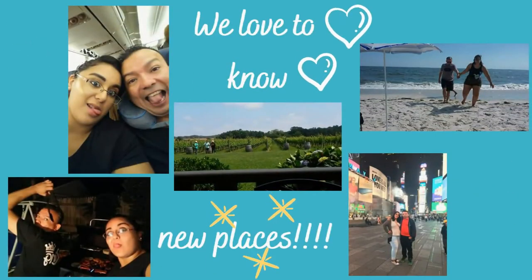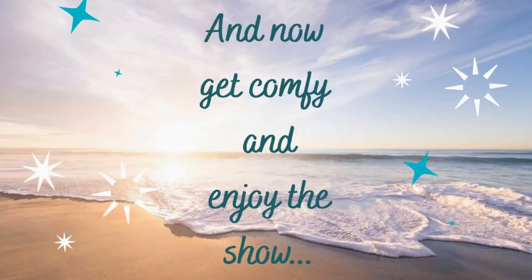Our favorite thing is to spend time together and travel around. I hope you guys have fun with that. Enjoy the show!